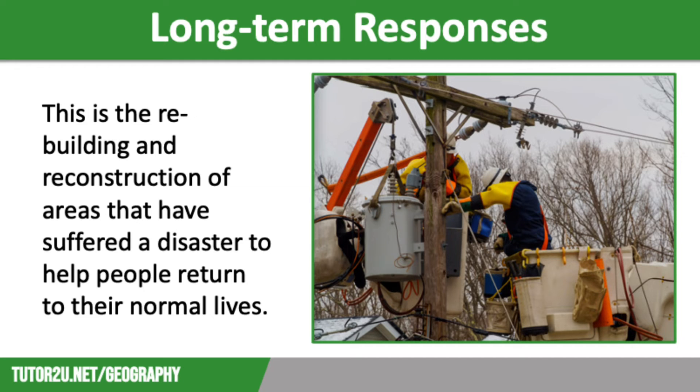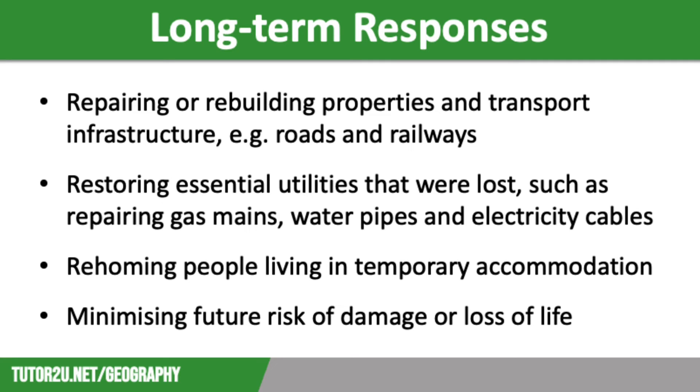Long-term responses are those that take place in the weeks and months after a weather hazard event. They focus on rebuilding and reconstruction of areas that have suffered extensive damage. The aim is to help people return to their normal lives as quickly as possible, but also to reduce the risk of damage from natural hazards in the future. There is an image on screen of an electricity company trying to restore power after hurricane damage. Long-term responses include restoring essential utilities such as repairing gas mains and electricity cables to ensure that energy sources are restored, as well as repairing water pipes to make sure people are not without a supply of drinking water for too long.